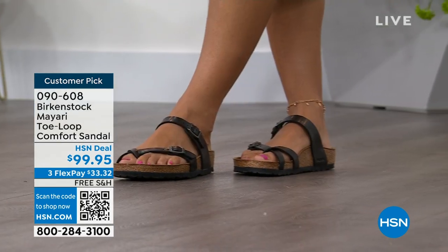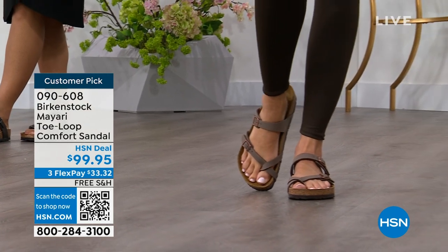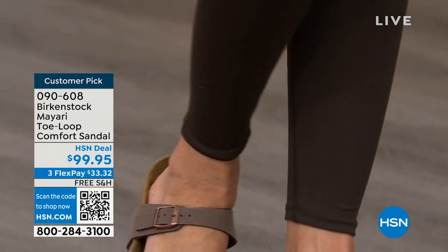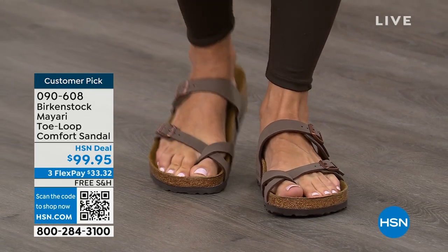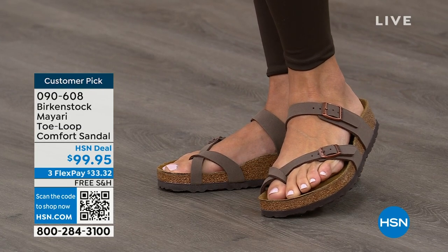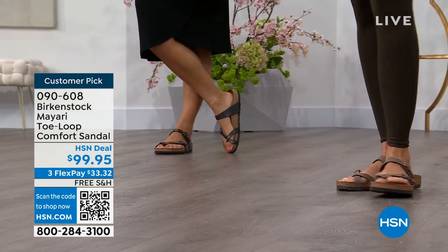I'm excited to be here to spend the hour. I think it's the unofficial kickoff to summer this weekend, so this is the perfect time to start shopping for sandals. Birkenstock is that sandal you're going to want to wear all summer long. This Mayari style is gorgeous on the foot — a little more opened up than what people are used to seeing from Birkenstock. It has two fully adjustable buckles. That second strap comes up higher on the foot to hold you into the footbed, and those adjustable buckles give you a perfect fit.